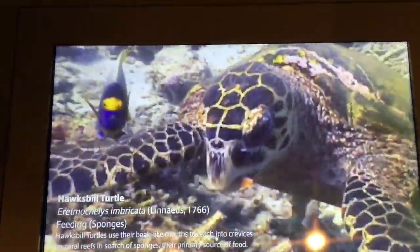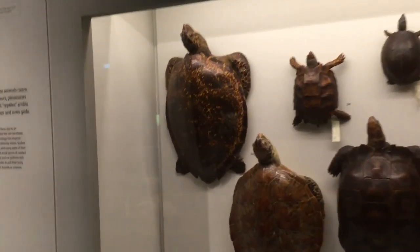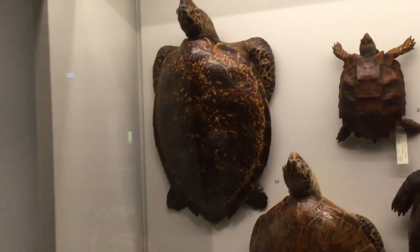The hawksbill turtle faces many threats, such as exploitation of their meat and eggs, and the degradation and destruction of their habitat.